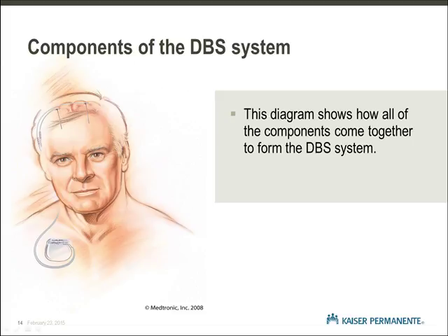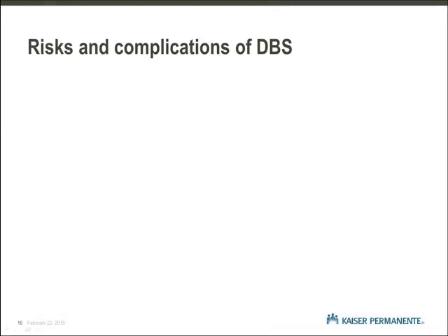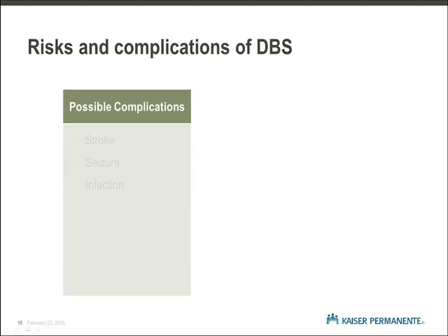Now that we know about the benefits of deep brain stimulation and have seen the components of the deep brain stimulator system, let us move on to concerns and possible complications of DBS surgery. Risks and complications of DBS. As we know, there are risks associated with any surgery. The most concerning complications we see with DBS surgery are stroke, seizure, and infection. The risk of a stroke or seizure is 1-2%.